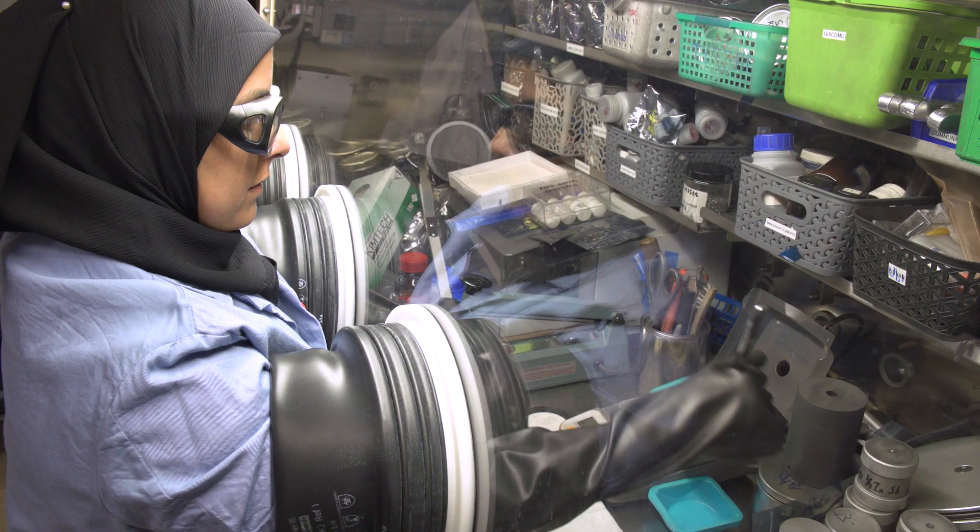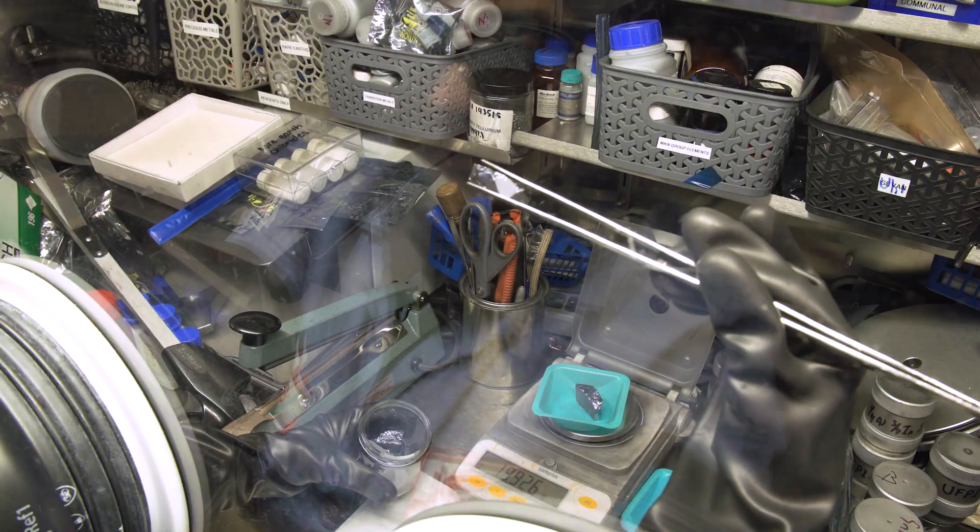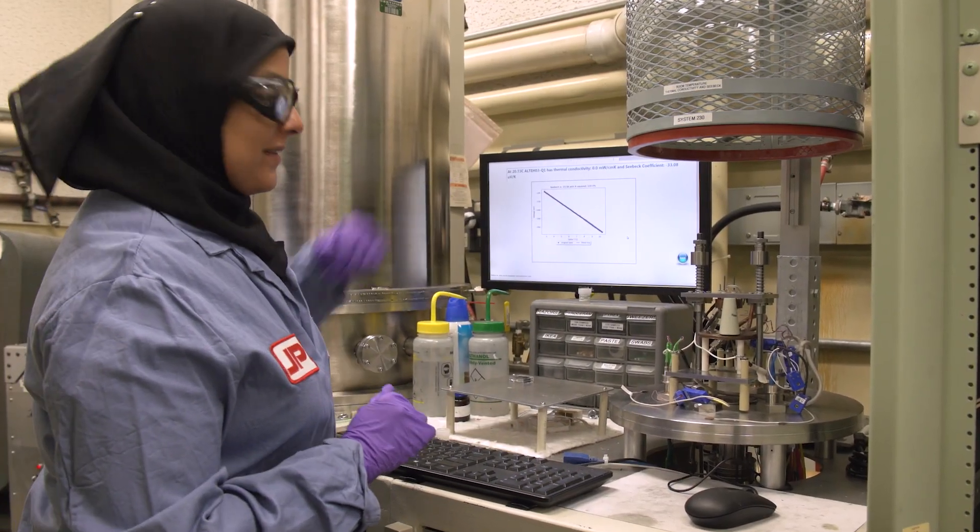Hi, my name is Sabah. I'm a chemist at NASA's Jet Propulsion Laboratory in Pasadena, California. I'm a part of NASA's Radio Isotope Power Systems program, and my job is to develop advanced materials for spacecraft.